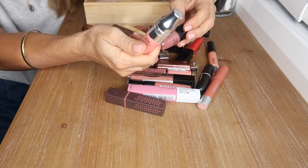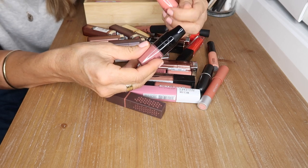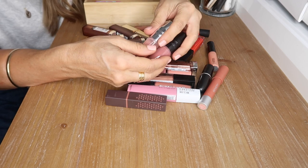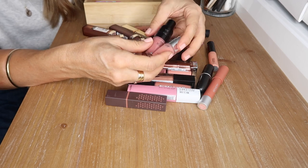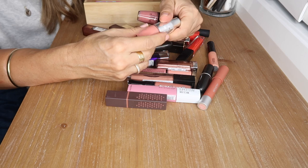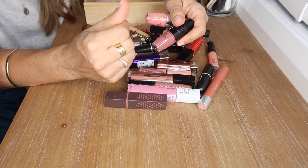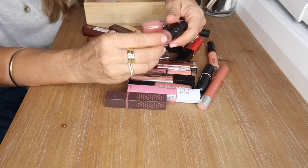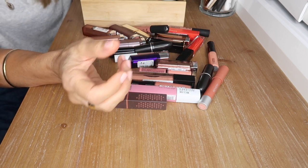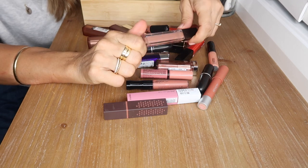These are my Lancôme Shakers — I have a juicy formula and a matte formula, in New Delhi and Show Me the Honey. They're not very long wearing so you need to reapply, but so comfortable on the lips. The juicy formula is more like an oil — very hydrating, gives your lips a hint of color. The matte formula dries down and leaves a beautiful hint of color.